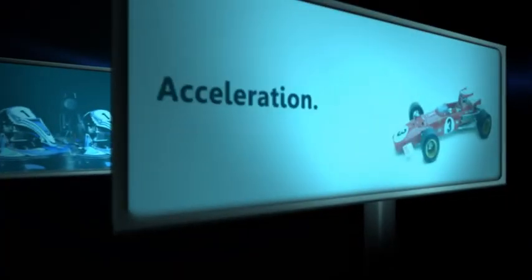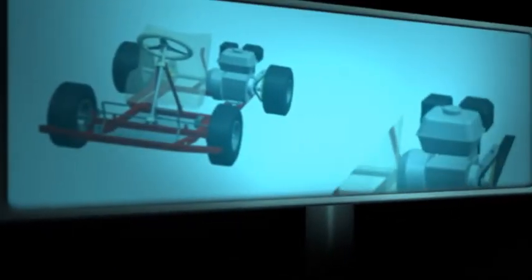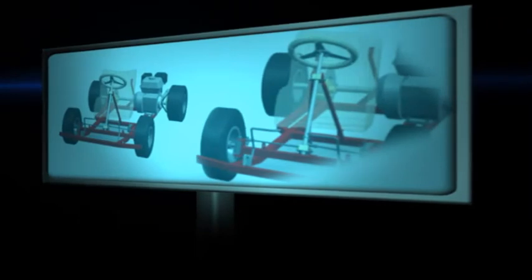Today's go-karts are built for acceleration and speed. They can do everything a Grand Prix car can do, just on a smaller scale. All go-karts have a motor, chassis, steering assembly, braking system, transmission, seat, and four tires.